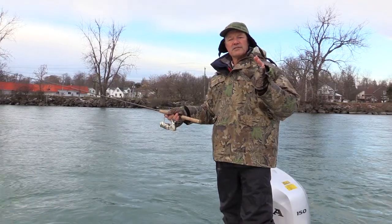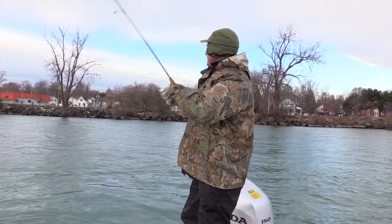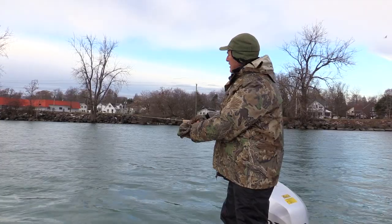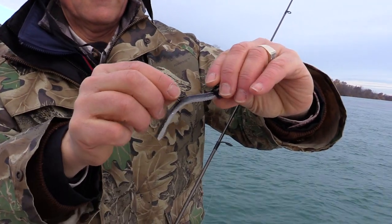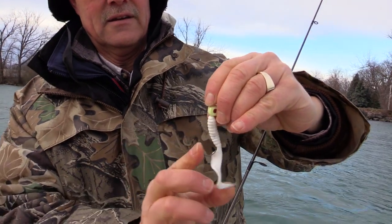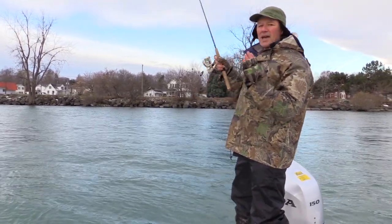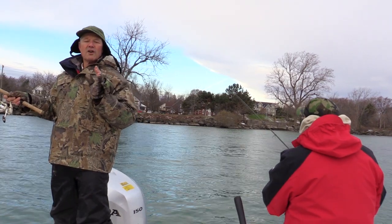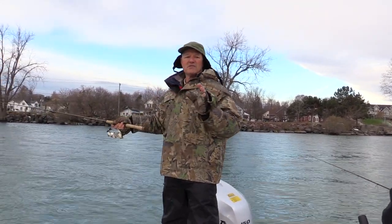Now with jigging there are two different approaches — a finesse approach and a more aggressive approach. Right now I've got more of a finesse approach because I'm using a bait with no action on the tail, just a straight bait. I also have a rod rigged up with a twister tail, which is a more aggressive approach. It's the same technique but one uses a more aggressive bait and one uses a more finesse bait. Gino's got a paddle tail on, which is also a more aggressive approach.